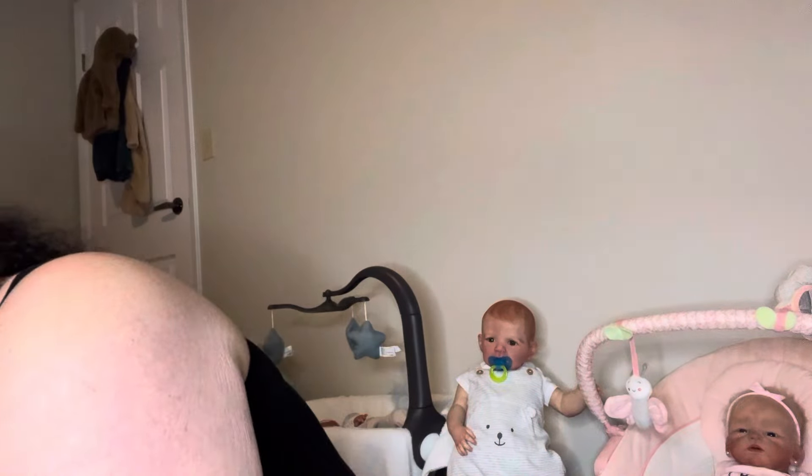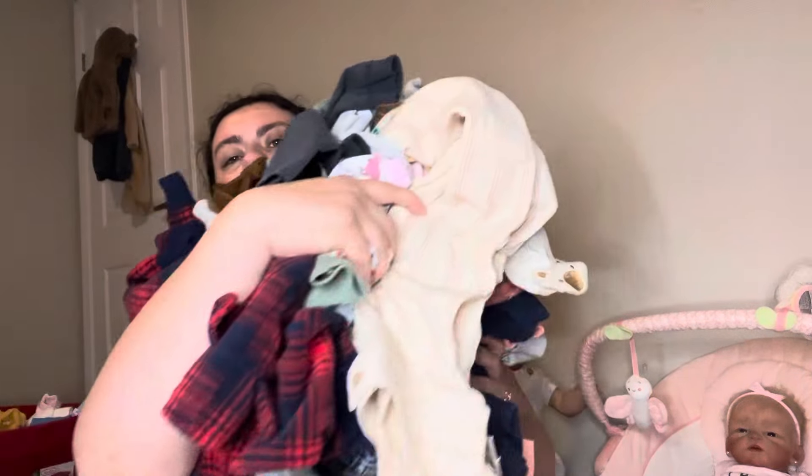Hey guys, I'm back with another thrift haul. I did the fill-a-bag from Value Village and I got all of this stuff for 15 bucks — 13 bucks.